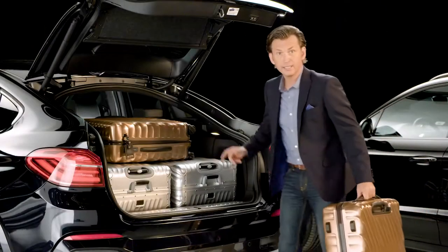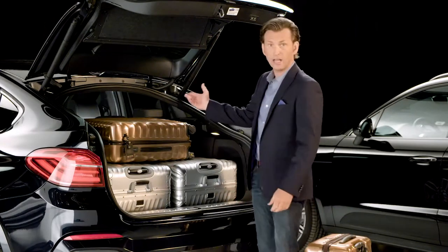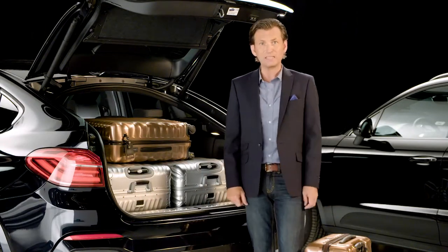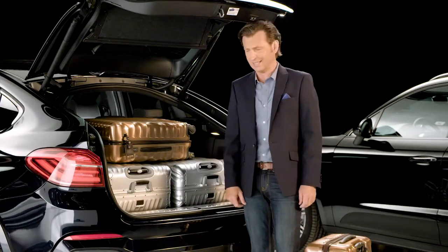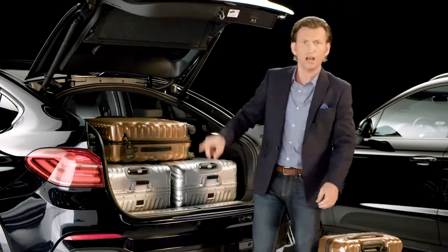As you can see with the trunk up, you're met with an equivalent 17.7 cubic feet of luggage space with the second row seats up. There's the 40-20-40 rear seat configuration that, when folded flat, expands to a maximum of 49.4 cubic feet of space. But once again, I can't quite take everything I wanted to on my trip, especially if I've got a car full of passengers.